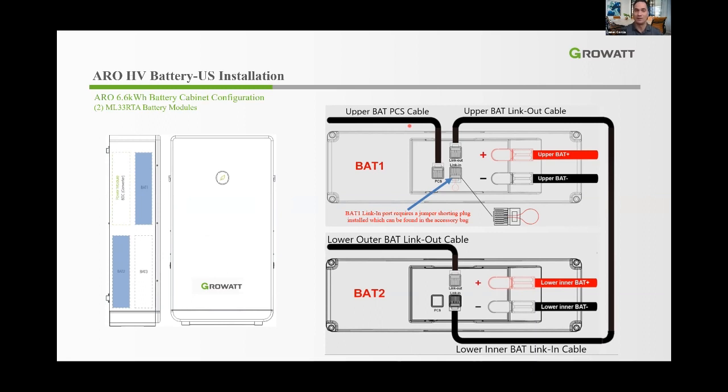This is the easiest battery installers say they've ever installed. Battery modules have a link-in, link-out port, and PCS port — all labeled. The pre-installed labeled cables inside the cabinet connect as follows: for a 6.6 kWh (two-module) configuration, the upper battery PCS cable goes to the PCS port, upper battery link-out cable goes to link-out at top, in a daisy-chain configuration. At the bottom: lower outer battery link-out cable and lower inner battery link-in cable.